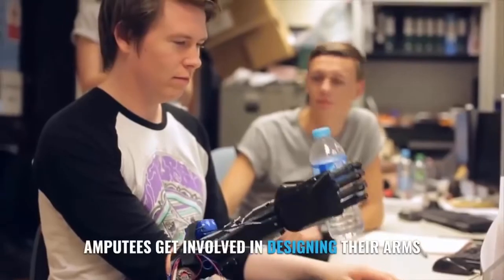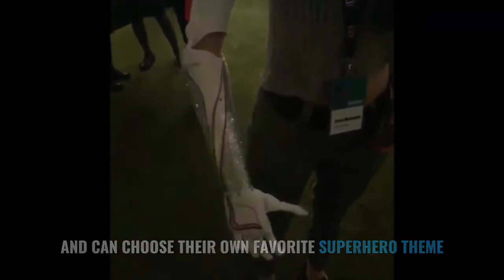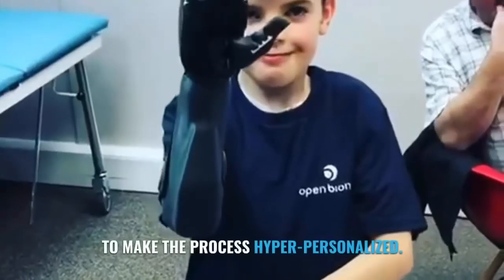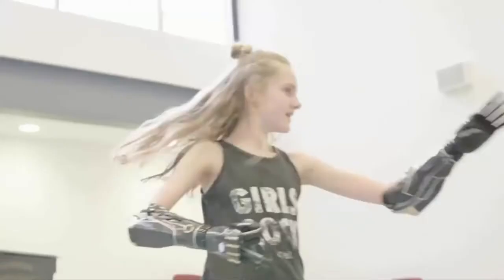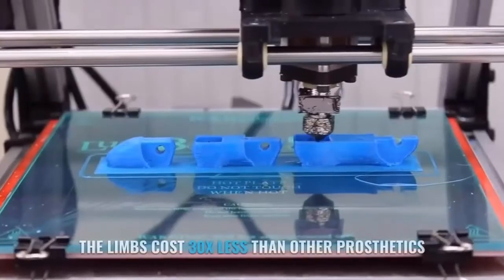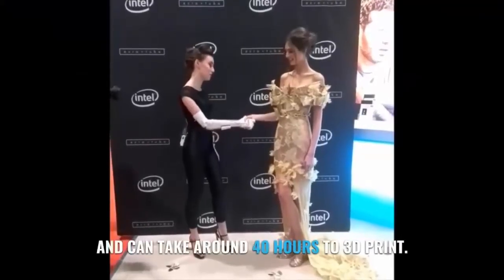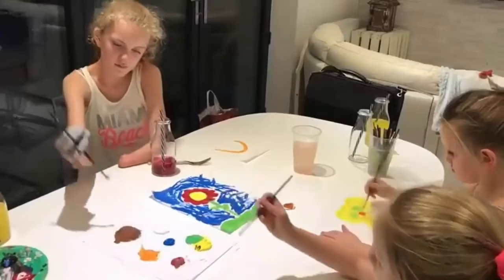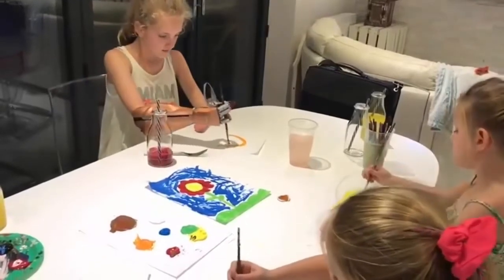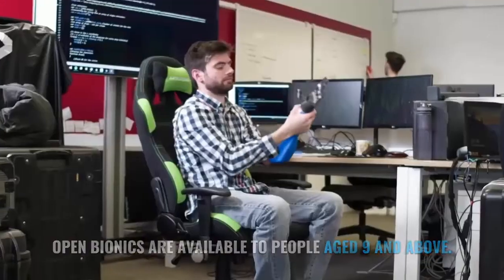Amputees get involved in designing their arms and can choose their own favorite superhero theme to make the process hyper-personalized. The limb costs 30 times less than other prosthetics and can take around 40 hours to 3D print. Open Bionics are available to people age 9 and above.